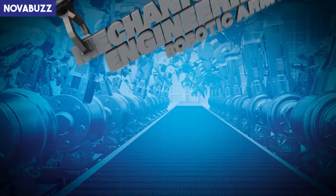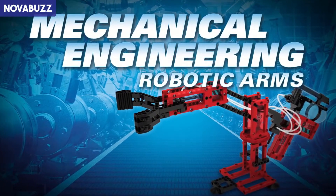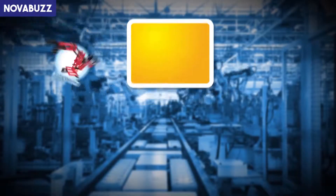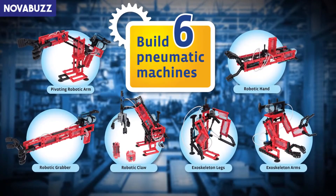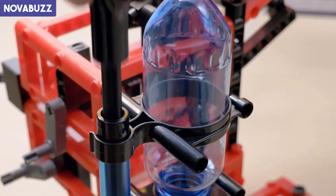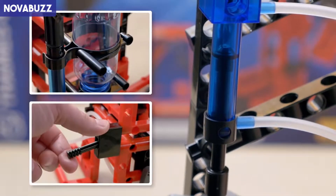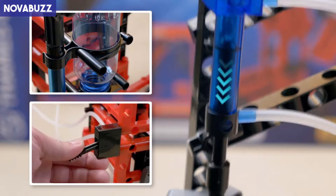Get a grip on engineering with Mechanical Engineering Robotic Arms. Explore the principles of mechanical engineering as you build six pneumatic machines that use air pressure to move. Pump up the air tank, then flip the switch.